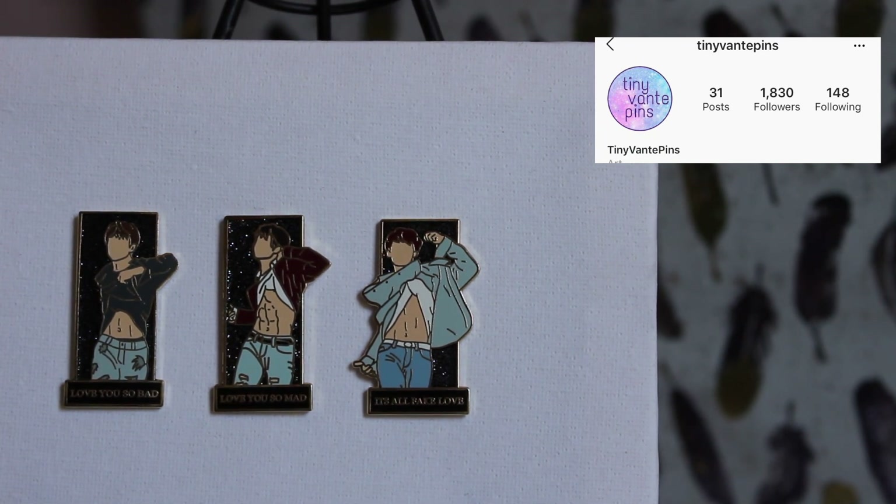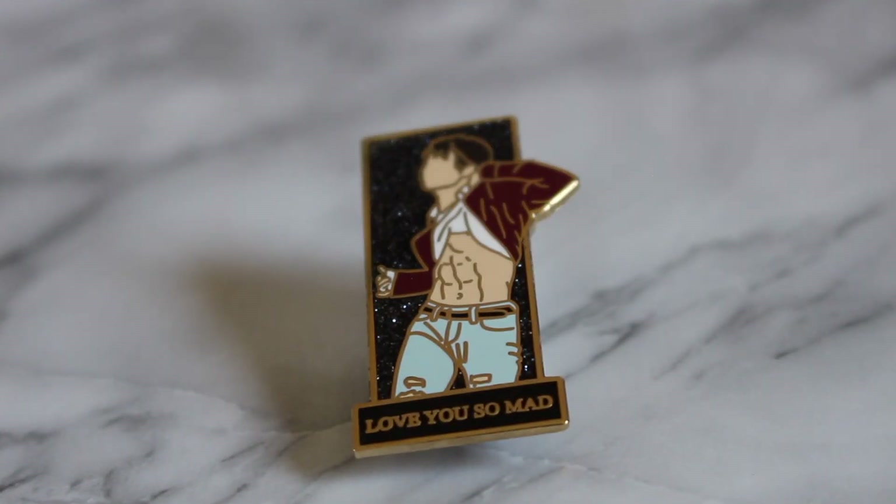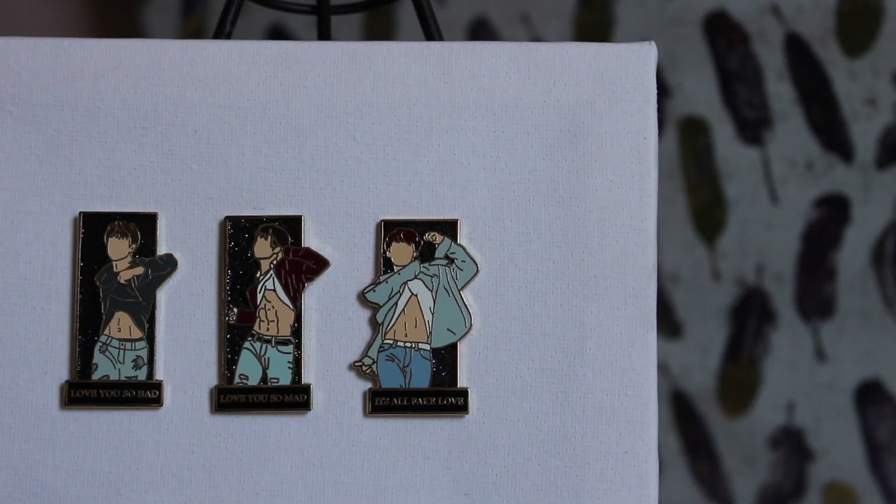These pins are by Tiny Bonte — I'm really not improving with the names. They are the AB Flash Trilogy, each from a different performance of 'Fake Love,' and they are all Jungkook. Each one has a different lyric on it: 'love you so mad,' 'I love you so bad' — it's all Fake Love. They also have a Jimin AB series if you're more of a Jimin stan. They are beautiful, I love them a lot.